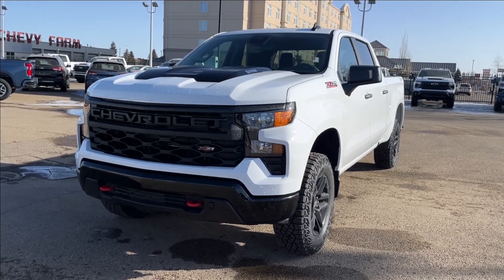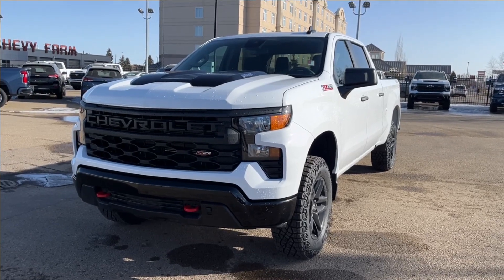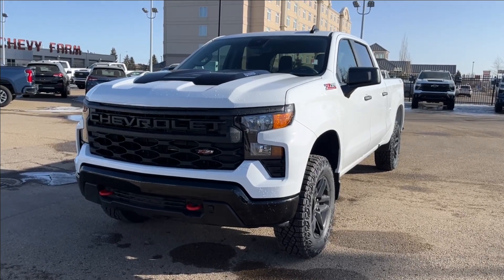Hello, welcome to Wolf Chevrolet. Today we're going to be looking at this 2024 Chevrolet Silverado 1500 Custom Trail Boss. It comes equipped with a 3.0-liter turbo diesel Duramax engine, paired with a 10-speed automatic transmission.